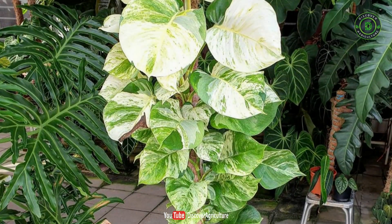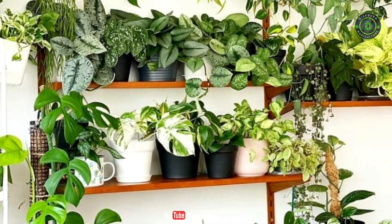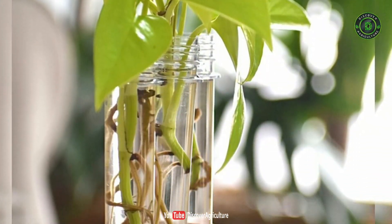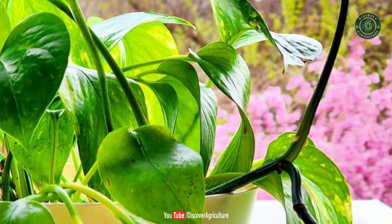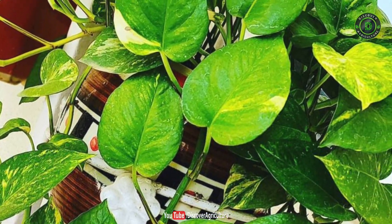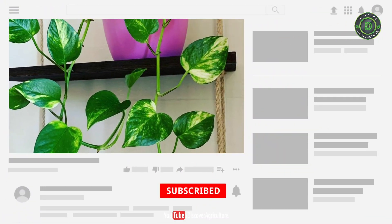Number 7: Spider Plant. The spider plant is one of the easiest indoor plants to grow. This beautiful and lively foliage plant is very easy to take care of. It is an excellent plant to improve air quality inside the house, known for removing toxins from the air like formaldehyde, benzene, and carbon monoxide. It is an admirable indoor plant for oxygen and also releases oxygen at night.